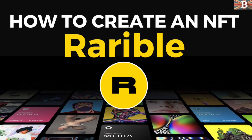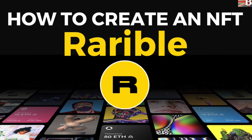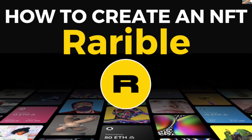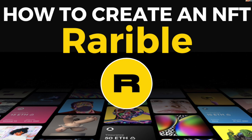This video is in collaboration with Caribbean Crypto, and they'll take you through how to create an NFT with Rarible. If you'd like to find out more information about Caribbean Crypto, NFTs, or Rarible, please check out everybithelps.co.uk.